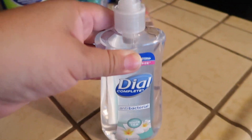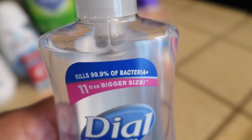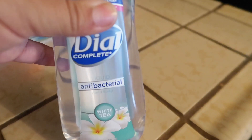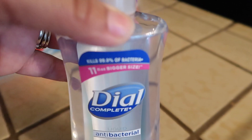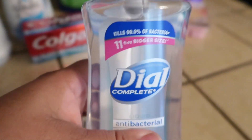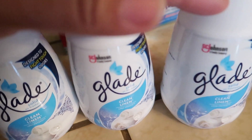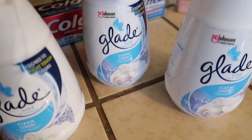I was lucky to find one antibacterial hand soap — this one says it kills 99.9% of bacteria, 11 fluid ounces. I picked it up as soon as I spotted it. At this point, if you see one or two you better pick them up because you never know when you'll find them again. I also picked up four of these Glad air fresheners — I already put one in my master bathroom, and the rest will go in the hallway entrance, hallway restroom, and boys' room.